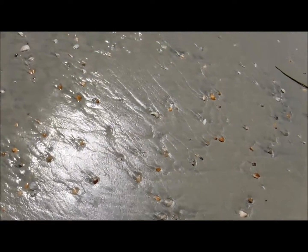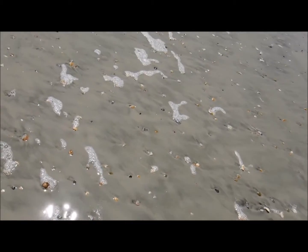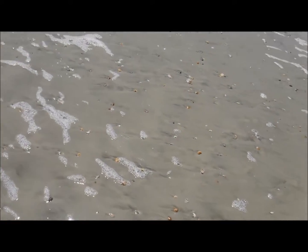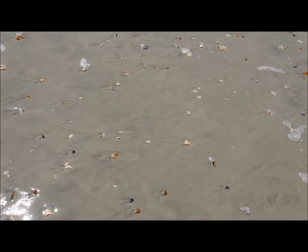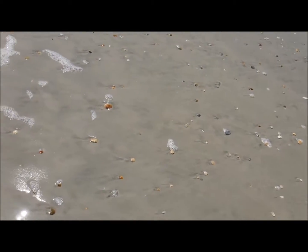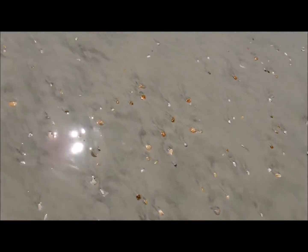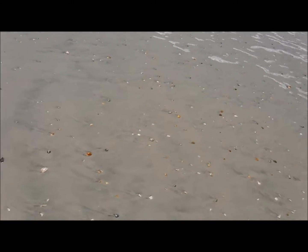I see a lot of oyster shells, but no conch shells. A lot of clam shells. I don't see anything. All I find are broken shells.